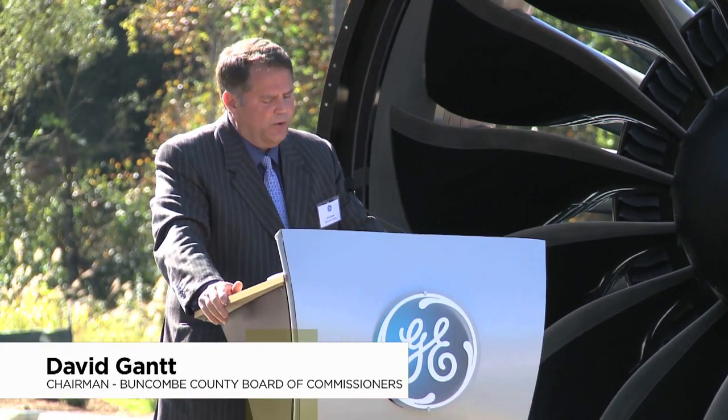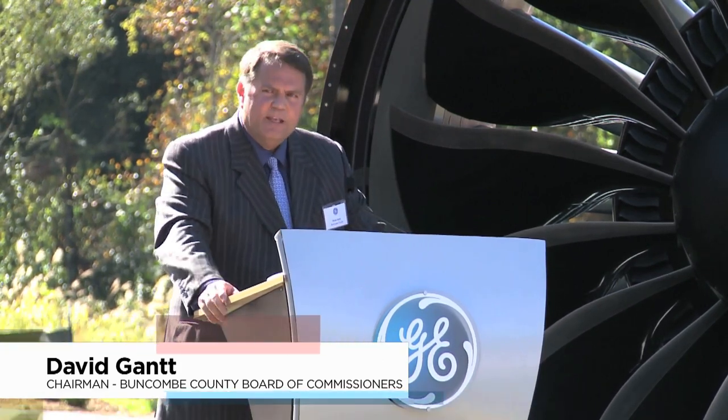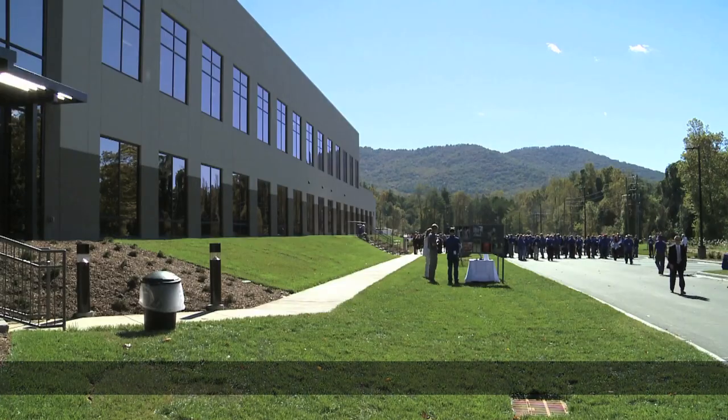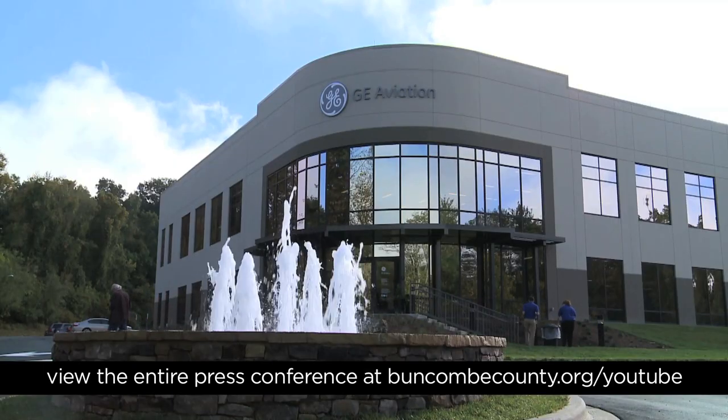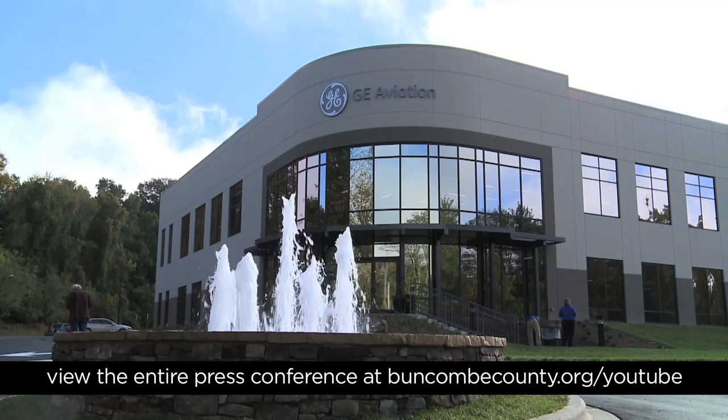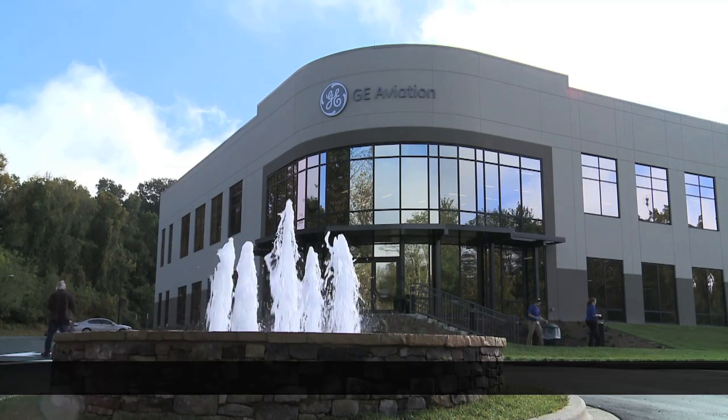The celebration is about the future. This facility will not only employ our children, it will employ our grandchildren and their children. In 50 years, the people of Buncombe County will be coming here to this facility in this beautiful valley to build innovative products for the entire world. But it didn't happen by chance — it's often said it takes a long time to become an overnight success.